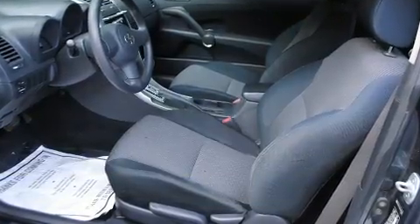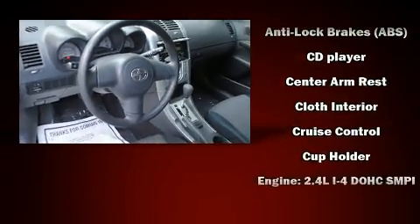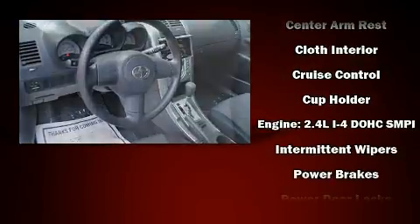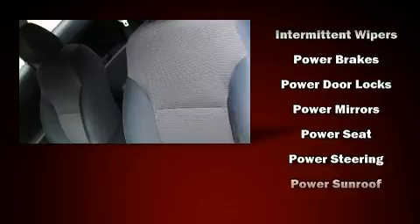Passenger security is always assured thanks to various safety features such as dual front impact airbags, knee airbags, brake assist, a panic alarm, and four-wheel disc brakes with ABS.